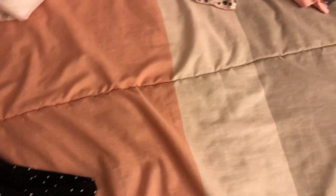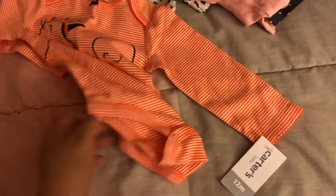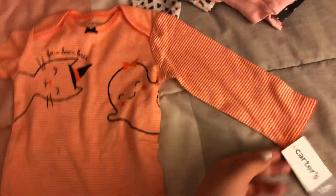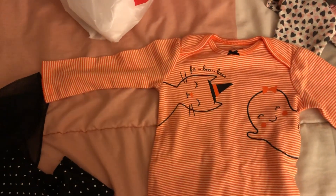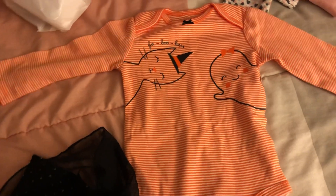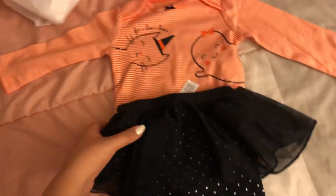For Halloween I decided to get her just an outfit. It's super cute — it has a cat and a ghost on it, and then it comes with matching tutu pants. Super adorable, and this is for Halloween. So I got her that.